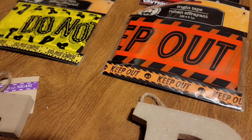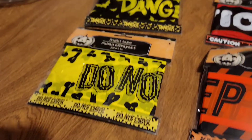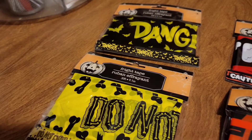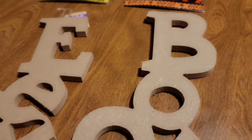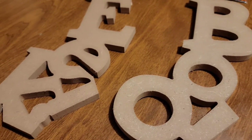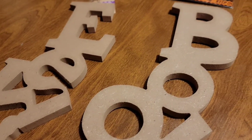So one of them says Keep Out, Do Not Enter, Danger, and Caution. And also I picked up these cute signs — one says Beep and Boo.